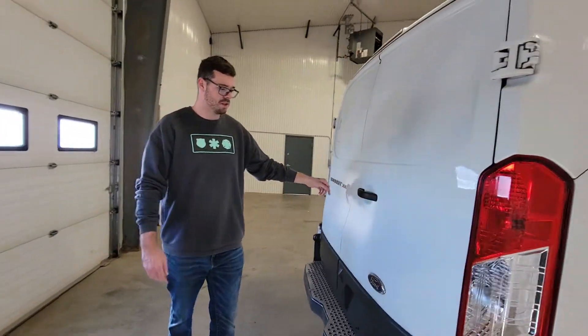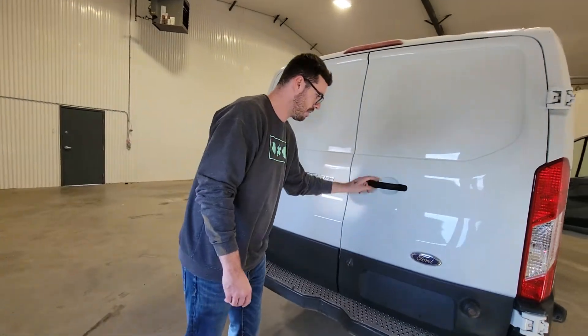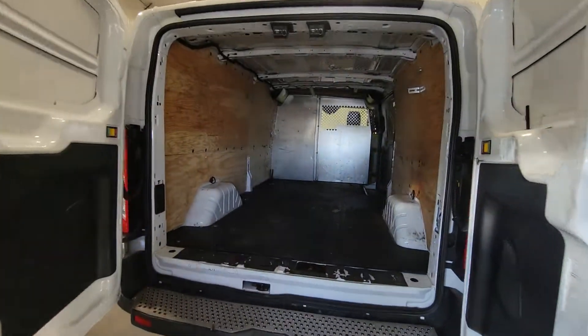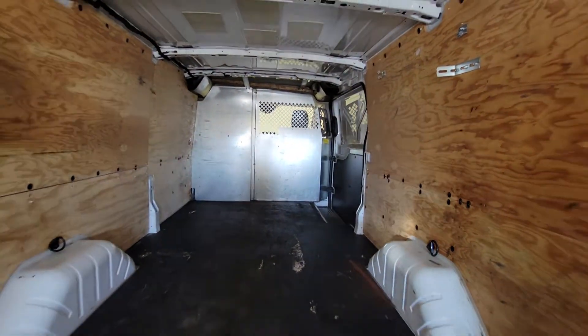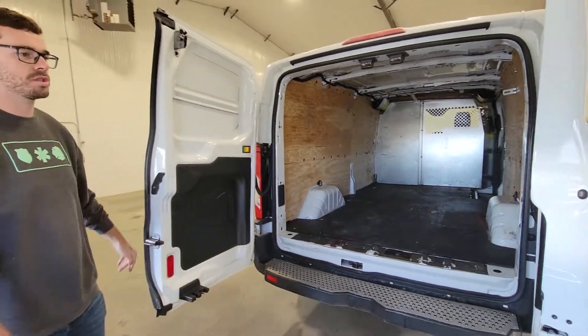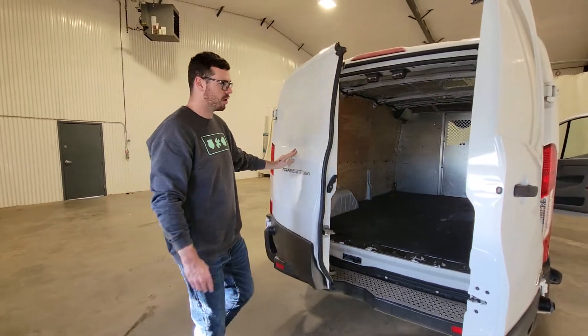Again, it's the 350 model, so there's the 1 ton. It does come with the backup camera. It's a medium length low roof van, which means it's just over 10 feet from the bulkhead to the back door, so there is plenty of room for cargo as well.